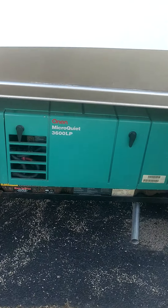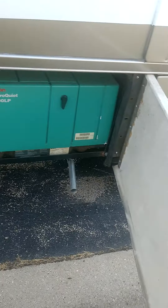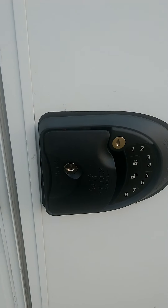A really important feature is a good generator — we have an Onan 3600 LP in here, a pretty standard, solid generator. There's also good storage and extra carpeting. To enter the coach, you have a digital lock pad, a big step, and a screen door.